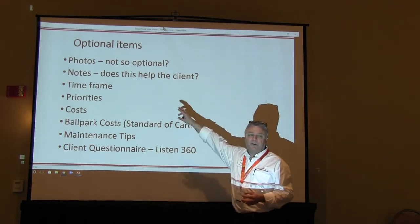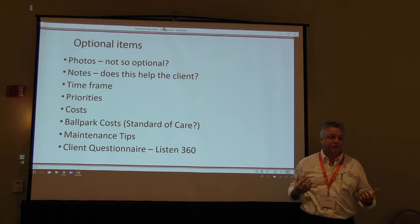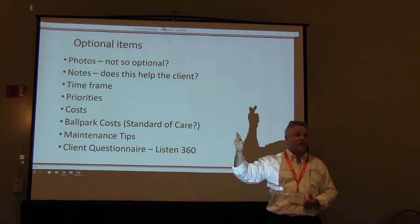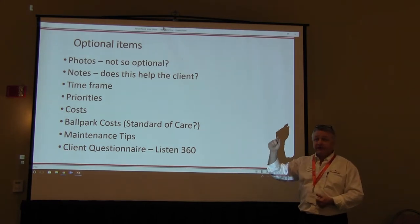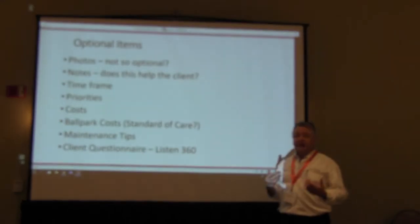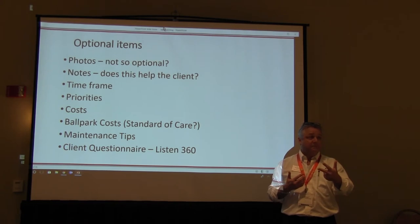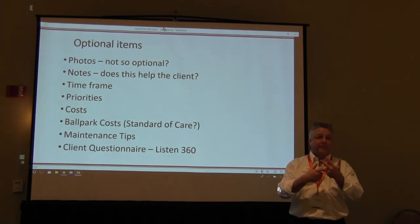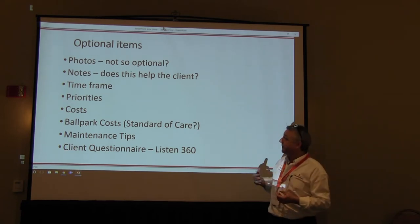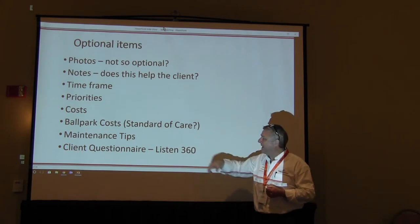Time frames and priorities are arguably the same. I like putting a time frame — it gives clients a sense of urgency. A lot of inspectors identify the defect, location, and what to do about it — that's three clicks to build your recommendations. Minimally, you're identifying the problem, where it is, and what to do about it. Then if you want to go that added step, add a photo. I don't think there's very much need to add notes too often.